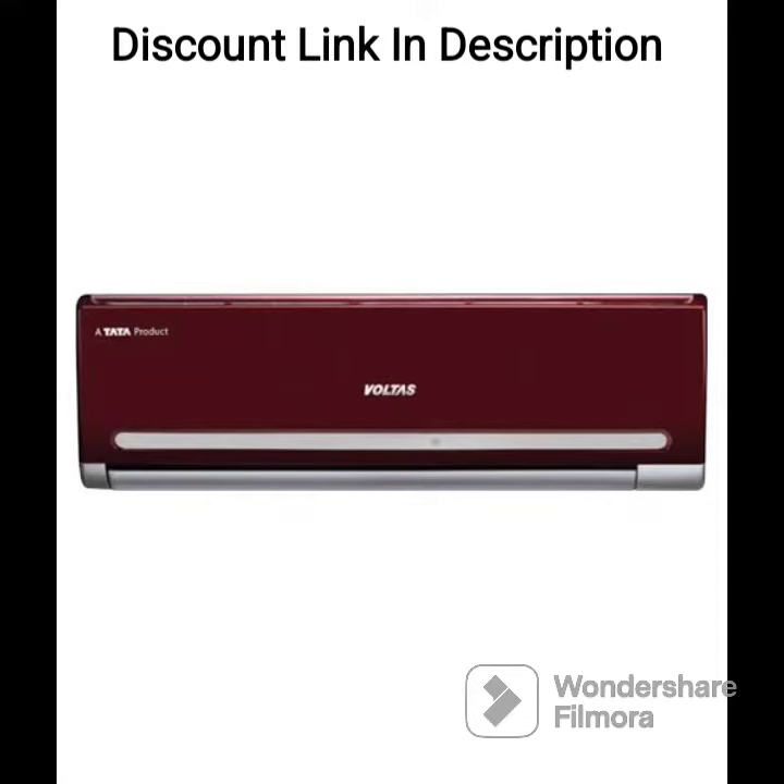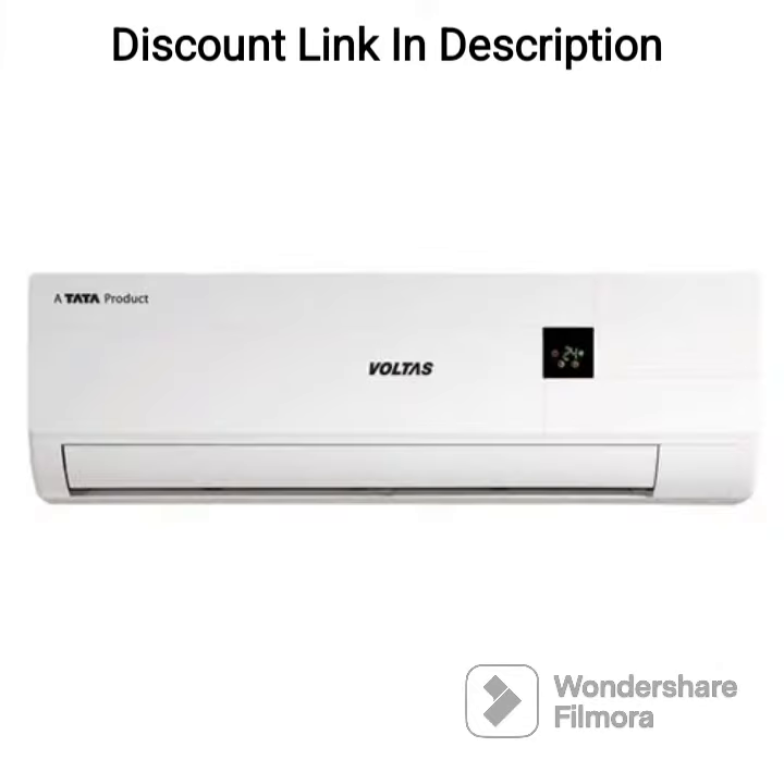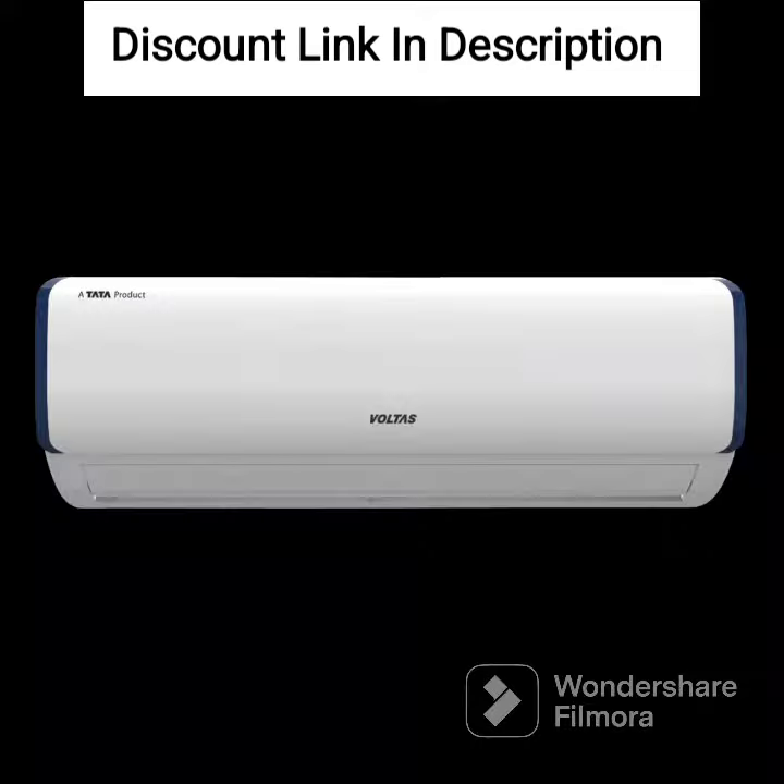High Efficiency Rotary Compressor. The AC is equipped with a high efficiency rotary compressor that delivers fast and efficient cooling while consuming less energy. This ensures that you get maximum cooling without incurring high electricity bills.